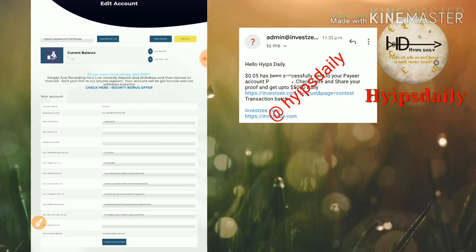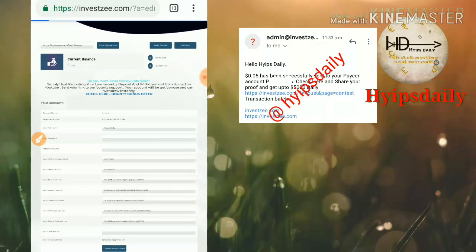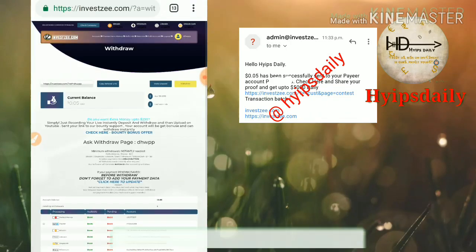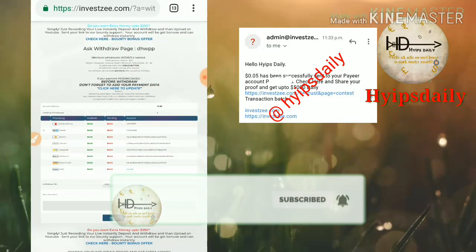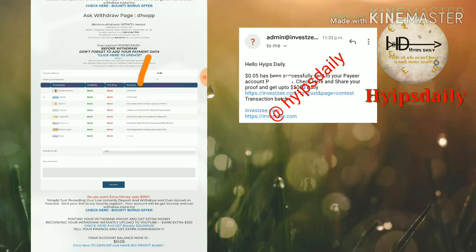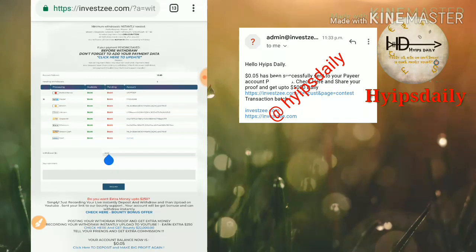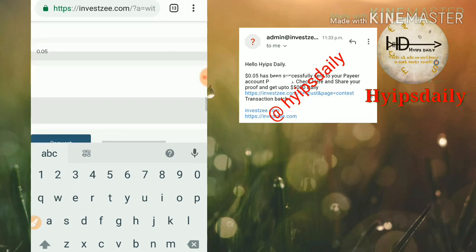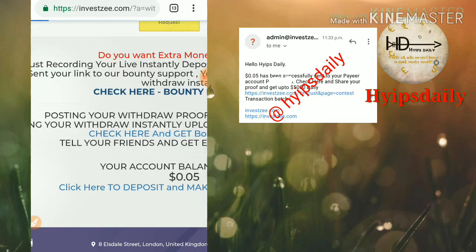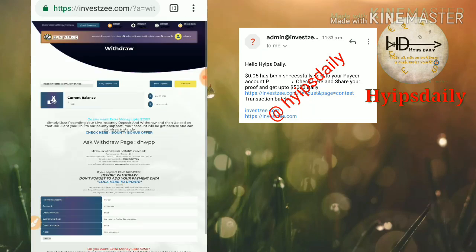Now we will see a live withdrawal. I just click the Withdrawal button, which redirects me to the withdrawal page. You can see my account balance is 5 cents. I select Payeer, change the amount to 5 cents, then confirm it.